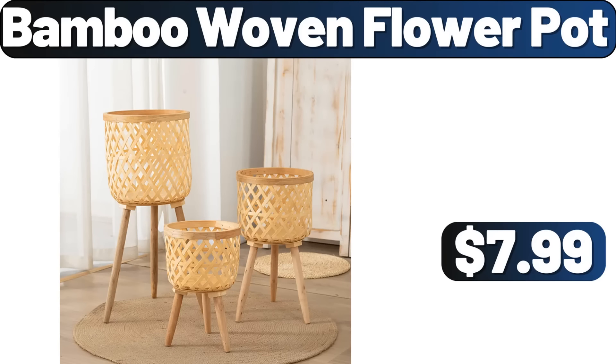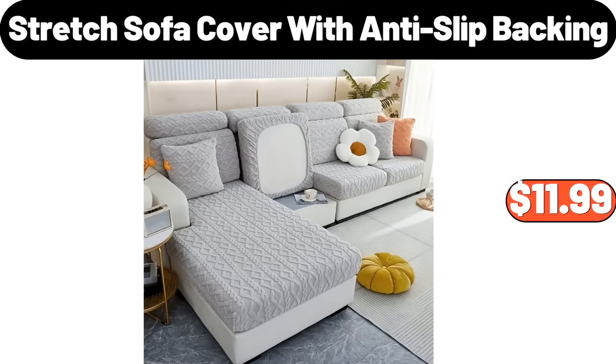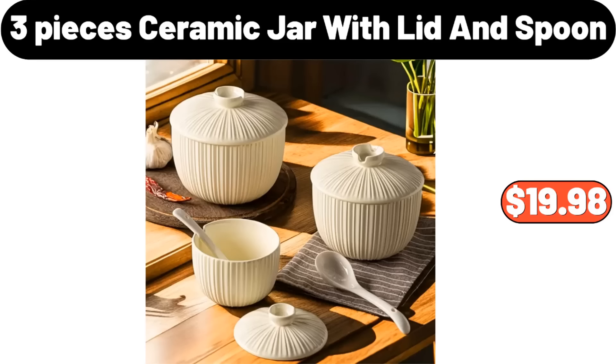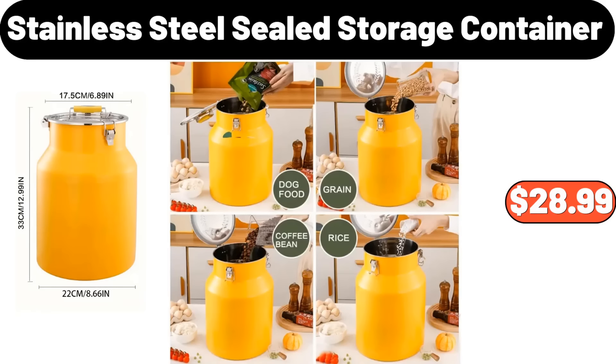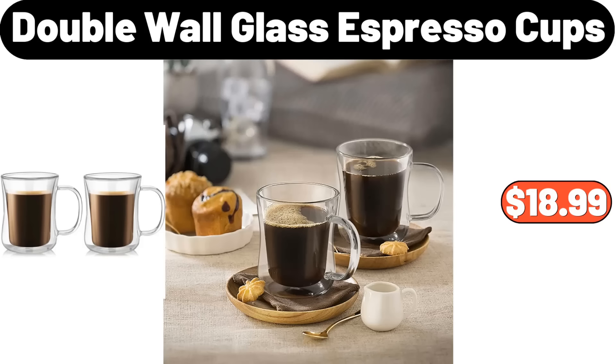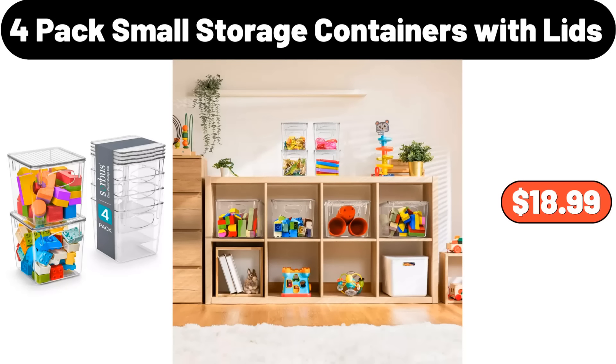50-Piece Food Vacuum Compressed Bag, $8.48. Bamboo Woven Flower Pot, $7.99. 5-Tier Storage Rack, $49.50. Stretch Sofa Cover with Anti-Slip Backing, $11.99. Vintage Jacquard Pillow Case, $6.99. 3-Piece Ceramic Jar with Lid and Spoon, $19.98. Stainless Steel Sealed Storage Container, $28.99. 12-Piece Acrylic Yarn Set, $15.99. Double Wall Glass Espresso Cups Set of 4, $18.99.